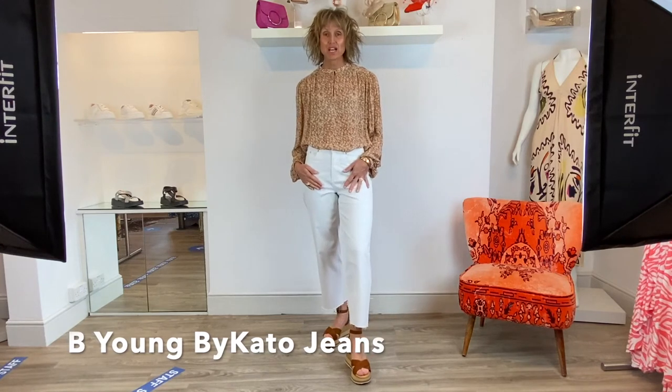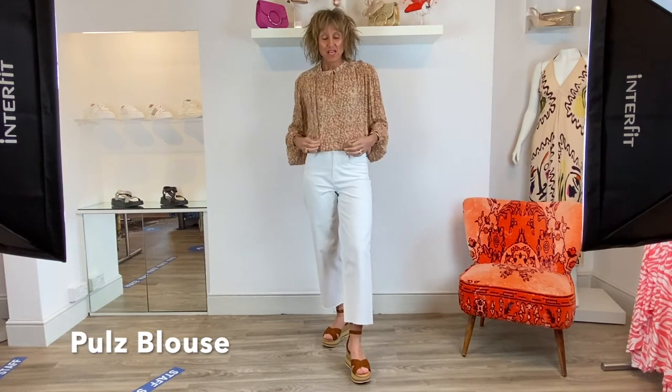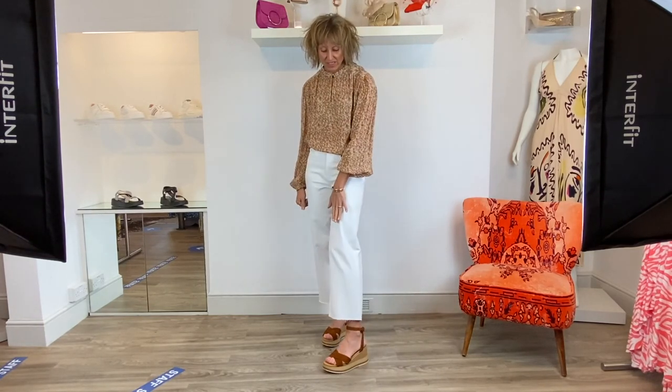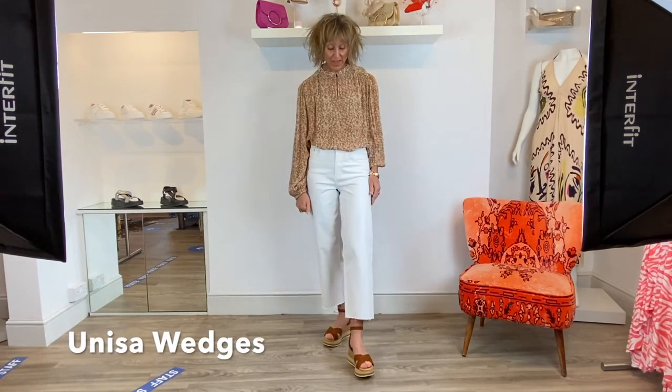I've kept these Bee Young jeans on because it's challenging to get them off me - they are so great. I've popped it on with a shirt from Pulse, which is part of the same company as Bee Young but this is a little bit more edgy. It's got lovely elasticated sleeves so you can push them up or have them as a longer length. Cute little button detail and a granddaddy collar. I've left it on with the Unisa wedge sandals with the cross strap at the back in tan - just really nice for a summer evening.